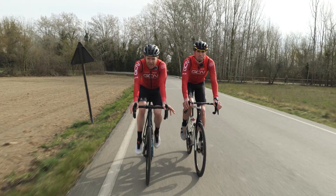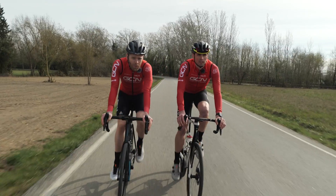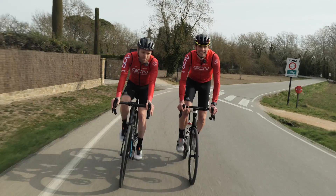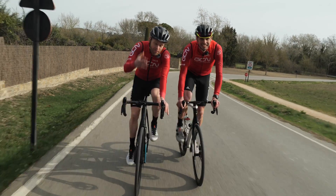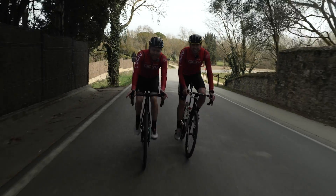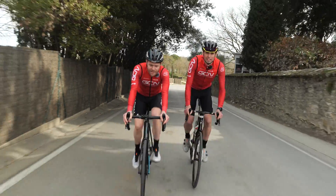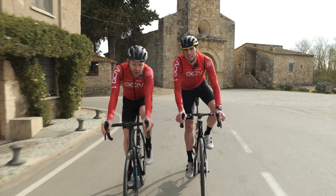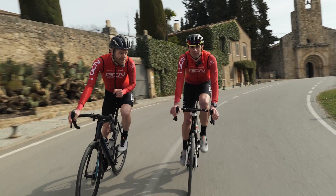Power meters are not immune to variation either. Most brands tend to claim accuracy of plus or minus 1%, but that's not always the case. We all seem to have that one mate who claims to have a 400-watt FTP. Other things affect power meters quite a bit, such as temperature. For temperature compensation, you have to make sure you perform a zero offset on your power meter before you ride. This is different from calibration, something we'll explain later.